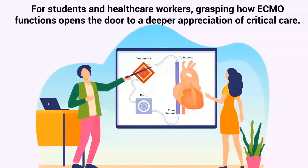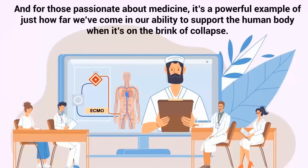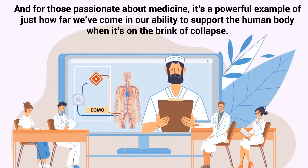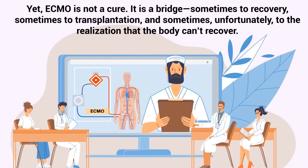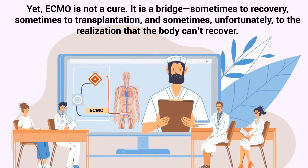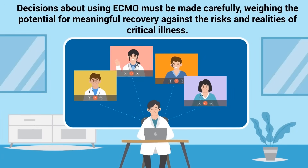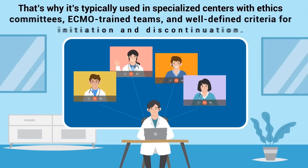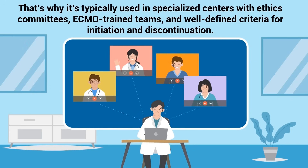For students and healthcare workers, grasping how ECMO functions opens the door to a deeper appreciation of critical care. For families of patients, knowing what ECMO is can provide clarity during extremely emotional and high-stakes moments. And for those passionate about medicine, it's a powerful example of just how far we've come in our ability to support the human body when it's on the brink of collapse. Yet ECMO is not a cure. It is a bridge — sometimes to recovery, sometimes to transplantation, and sometimes, unfortunately, to the realization that the body can't recover. Decisions about using ECMO must be made carefully, weighing the potential for meaningful recovery against the risks and realities of critical illness. That's why it's typically used in specialized centers with ethics committees, ECMO-trained teams, and well-defined criteria for initiation and discontinuation.